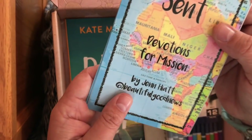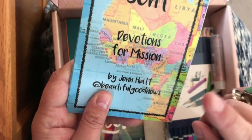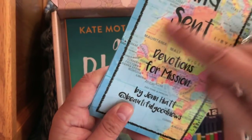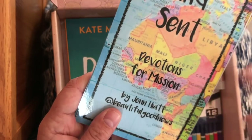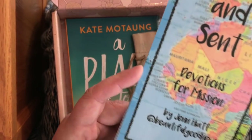'God bless you in your missional journey and may you witness to many in the name of Christ' — these are devotions for mission. I'm guessing they'll clarify that missions doesn't just mean going to Africa. You can be a missionary to your neighbor by loving and caring for them, or to a friend, or someone in the hospital.